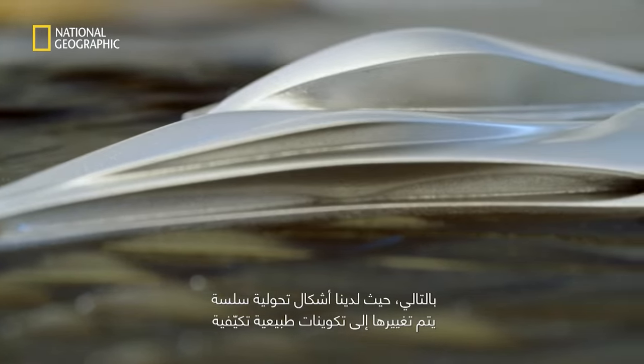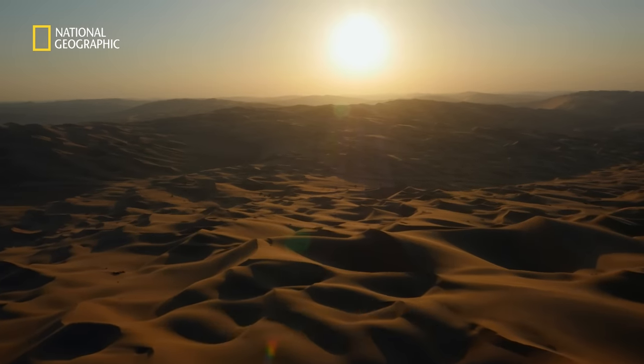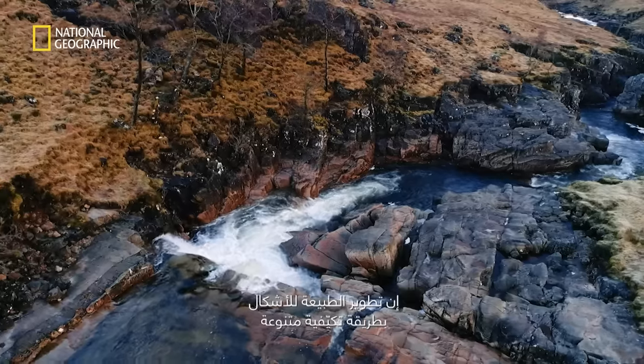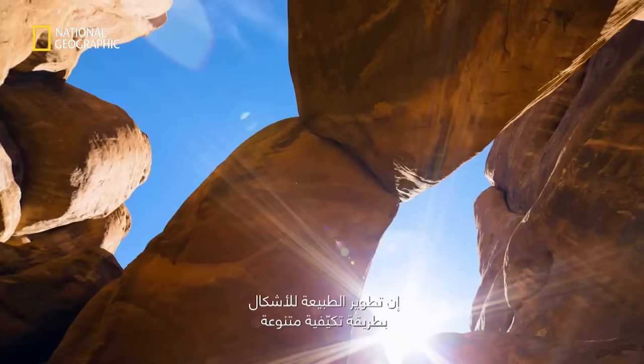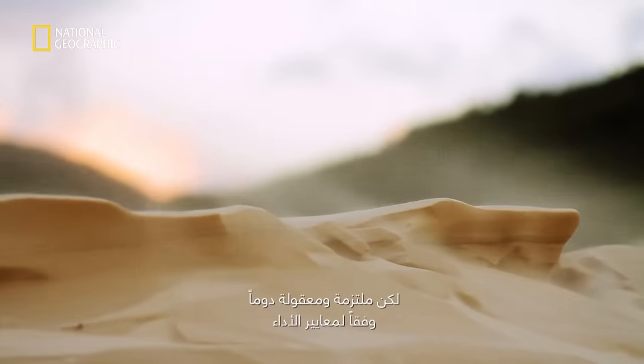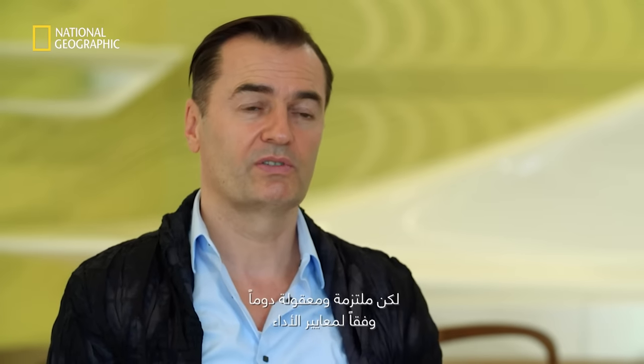Where we have soft transitions, forms being changeful and adaptive — natural formations, in this case dune formations, rocks and water formations — the way nature evolves forms which are adaptive, changeful, varied, but always principled and rational according to performance criteria. This has been a great inspiration.